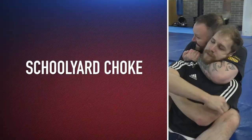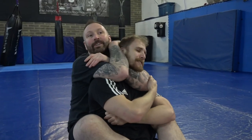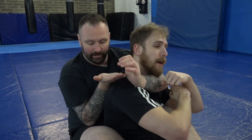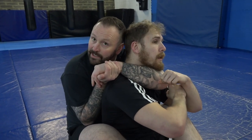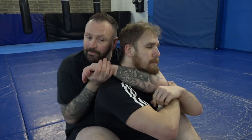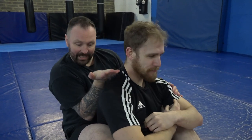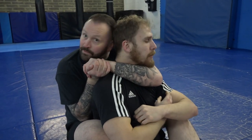Number nine: schoolyard choke. If I go for the full rear naked choke and he takes that top arm off, it becomes difficult to finish — he can sort of manipulate my arm. So I yank it out and go right here. Two ways I like to do it: a gable grip or a fireman's chain grip. I put my forearm right down his back, elbow right on his trachea, so the forearm and bicep are around the carotid. I push my head in and squeeze — this arm pushes forward, the other pulls, head pushes forward. We call that the schoolyard choke.